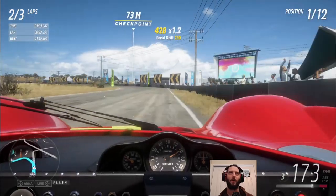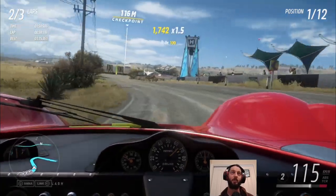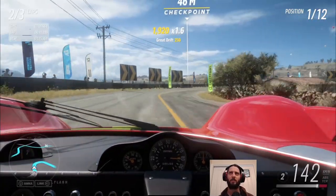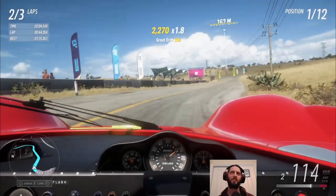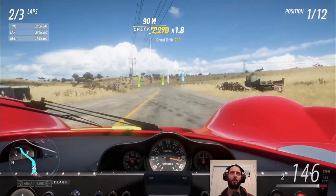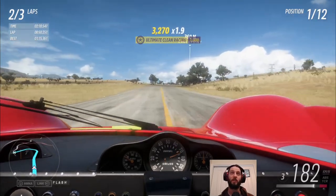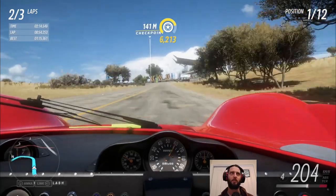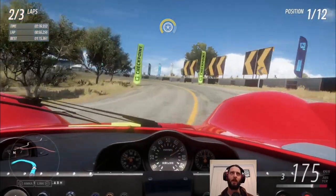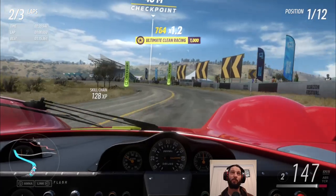I actually have no idea if I've custom tuned this Ferrari at all, or if this is just stock at like 780 or something. It's feeling a bit slippery, so I do wonder whether or not the tyres are in need of an upgrade. But doing so might have pushed it into the S1 rating, so we can check after this race before the second one to see if there are any further improvements we can make.